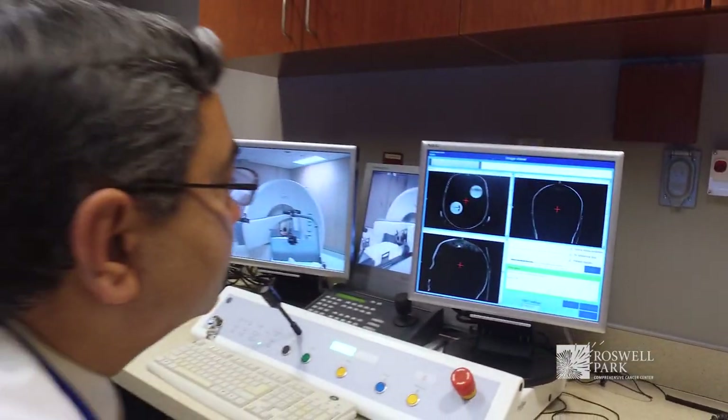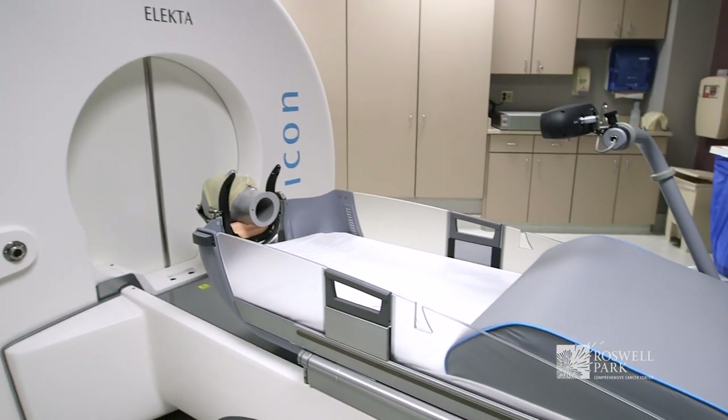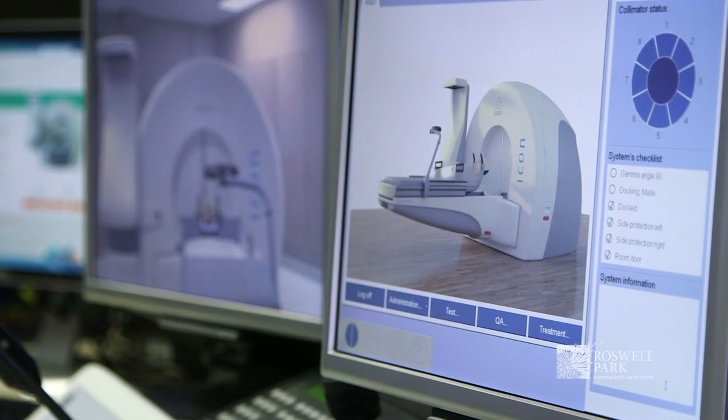Roswell Park Cancer Institute's Gamma Knife program has been around for many years and was initiated as a joint program between Roswell Park and leading neurosurgeons and radiation oncologists in the community. It was funded by a grant from the Roswell Park Alliance, and we view it as a resource for the people of Western New York.